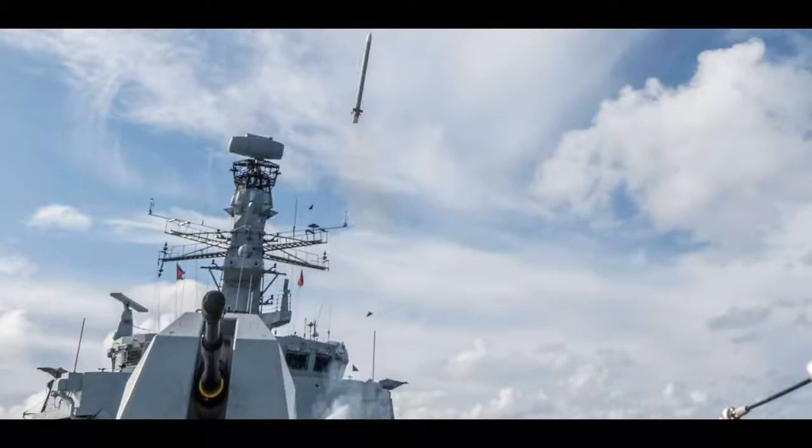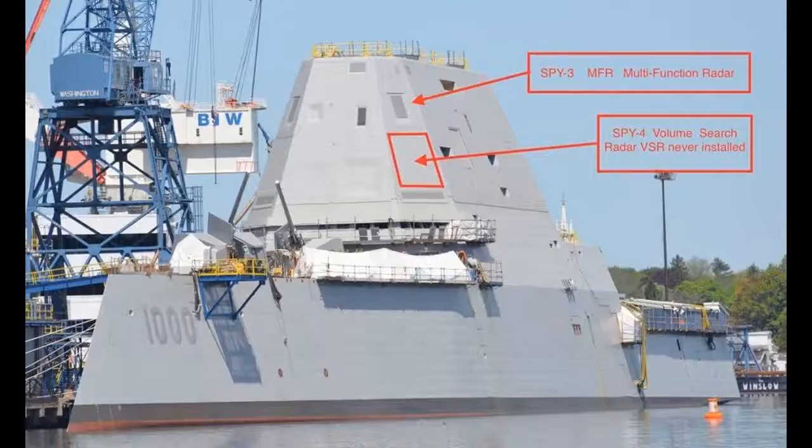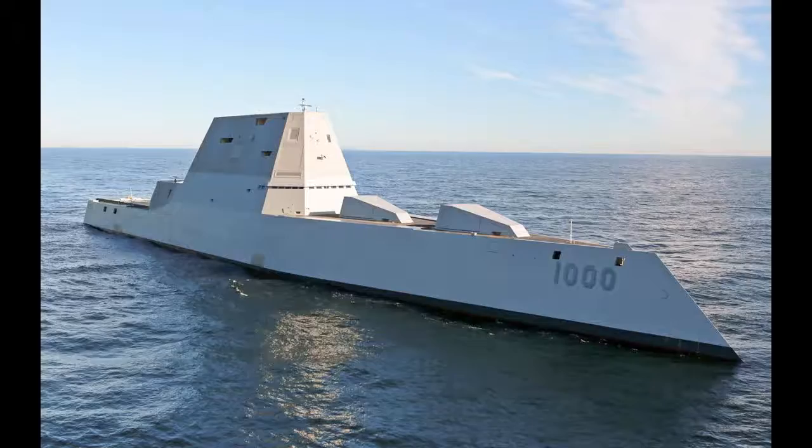In April 2016, the US Naval Institute stated the total cost of the three Zumwalt ships is about $22.5 billion with research and development costs, which is an average of $7.5 billion per ship.